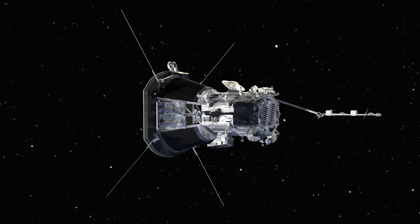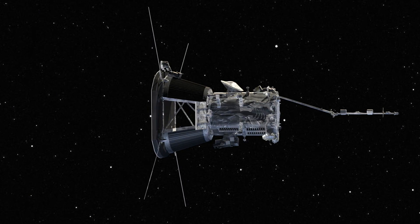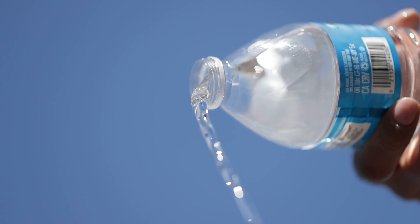Here's the technical triumph: the spacecraft's thermal regulation system will use just a single gallon of ordinary water — H2O — to collect and then dissipate heat, just like a car radiator.